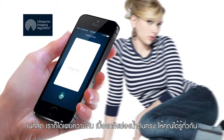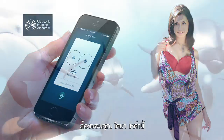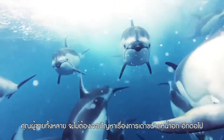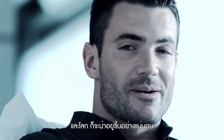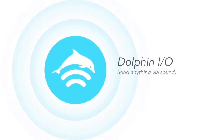Now we can unveil the secret behind the sponge and give you the actual cup size. Thanks to these guys, men will never get a headache from guessing the cup size ever again. The world will be a better place to live. Dolphin.io — send anything via sound.